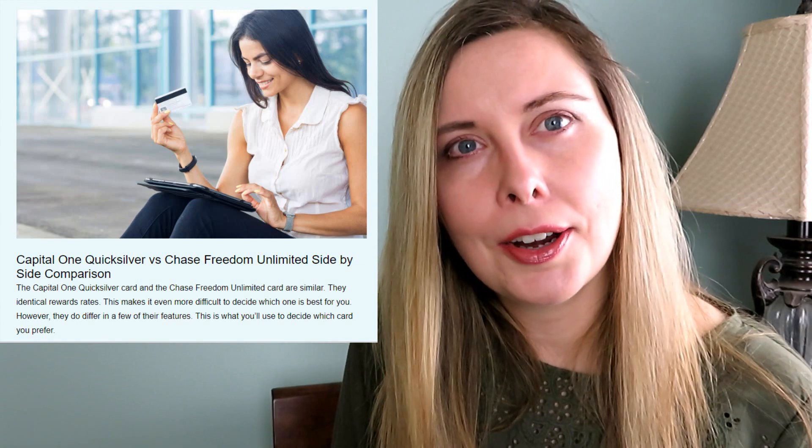I have also provided an article on CreditFast.com, and you can find the link in the description below this video. I've covered things in that article that I haven't covered in this video, and vice versa. So if you want to see the complete picture, visit that article — you'll find that this video is also located there.